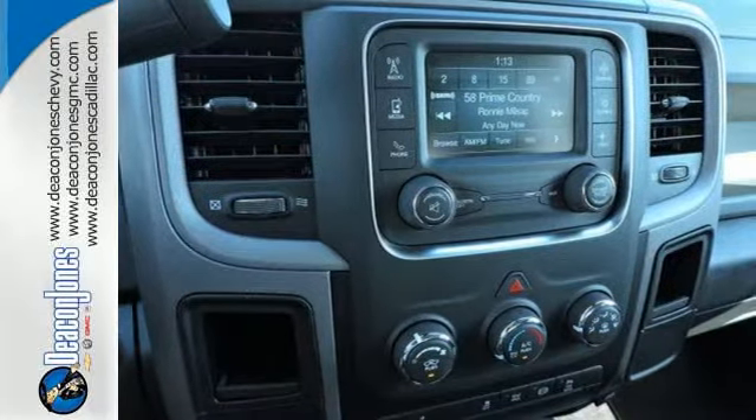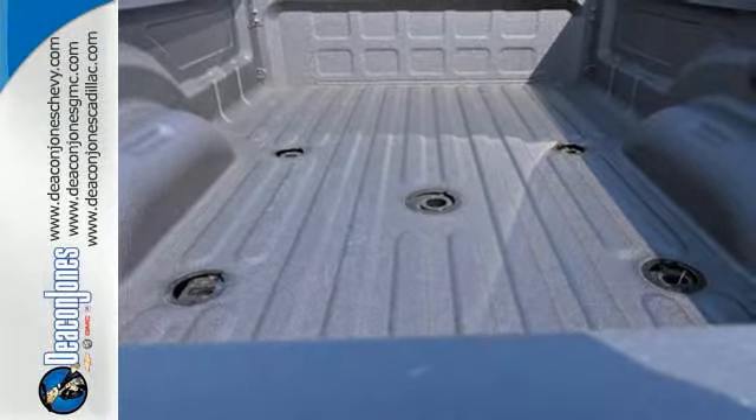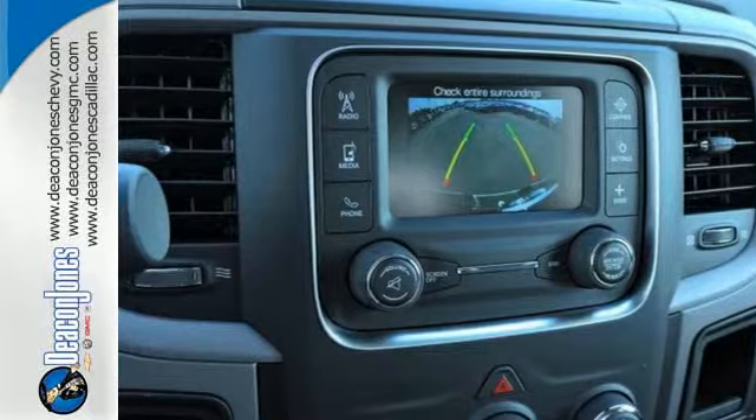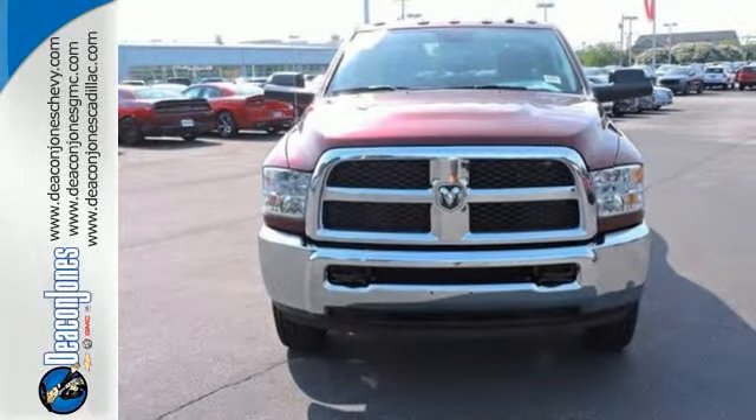Standard features include anti-lock brakes with brake assist, stability control and speed control. You also get a remote USB port and Uconnect audio system. Quality, durability, RAM. Make it all yours with the 3500 today.